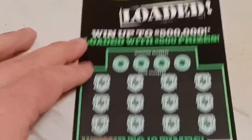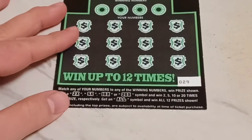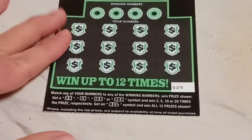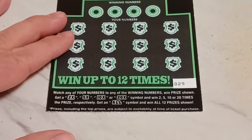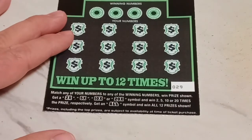It's time for the $500 Loaded. Match any of your numbers to any of the winning numbers, win the prize shown. Get a 2x, 5x, 10x, or 20x symbol and win 2, 5, 10, or 20 times the prize respectively. Get an ALL symbol and win all 12 prizes shown. The odds on this ticket are 1-in-4.06.